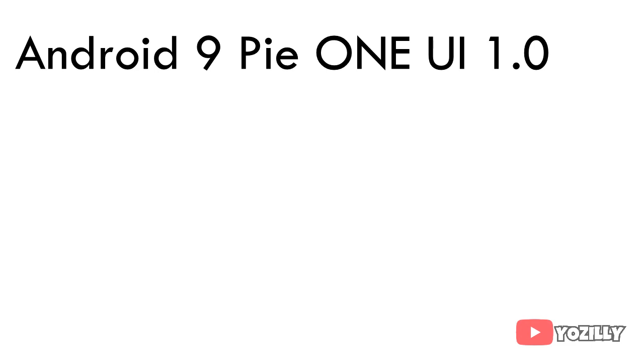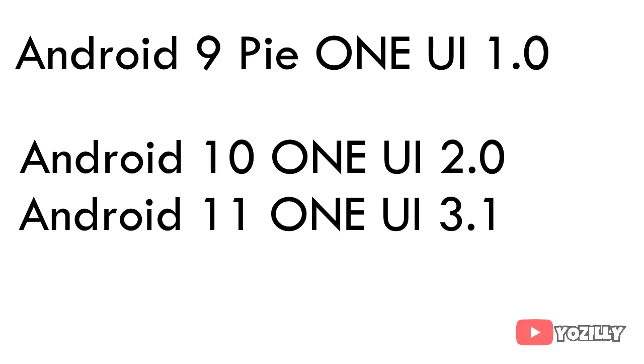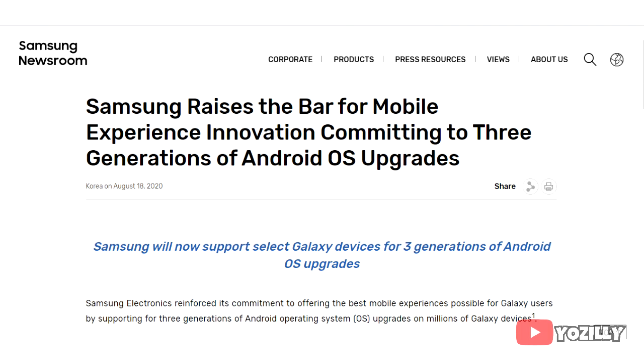Take a look at this: your smartphone was released with Android 9 with One UI 1.0, then it got its first Android update — Android 10 with One UI 2.0 — and then the second Android update, Android 11 with One UI 3.1. You've already received two major Android updates, and as per Samsung's updating policy, your smartphone was only eligible for two Android updates. That's why you won't get Android 12 or One UI 4.0.